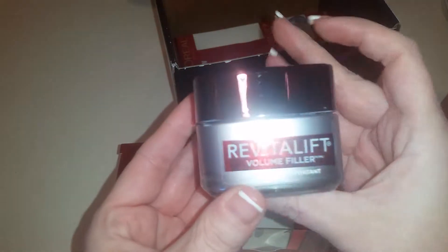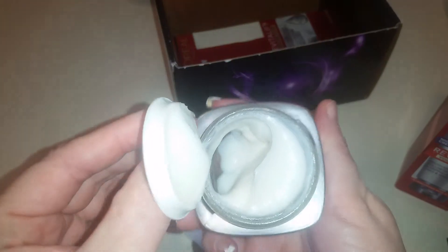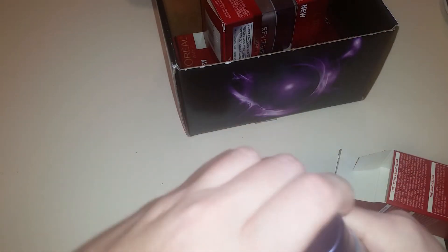Then we have the day cream, which replenishes skin's fullness and smooths lines. And we have the night cream, which recovers skin's fullness while sleeping and smooths lines and wrinkles.